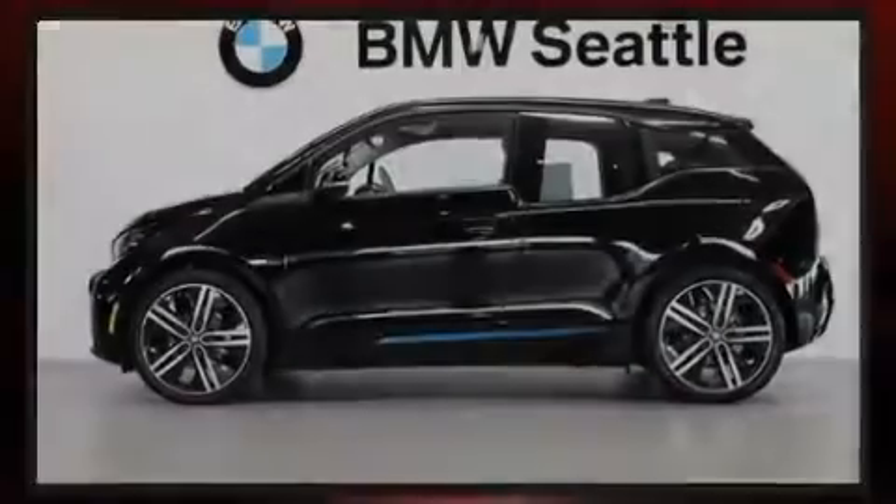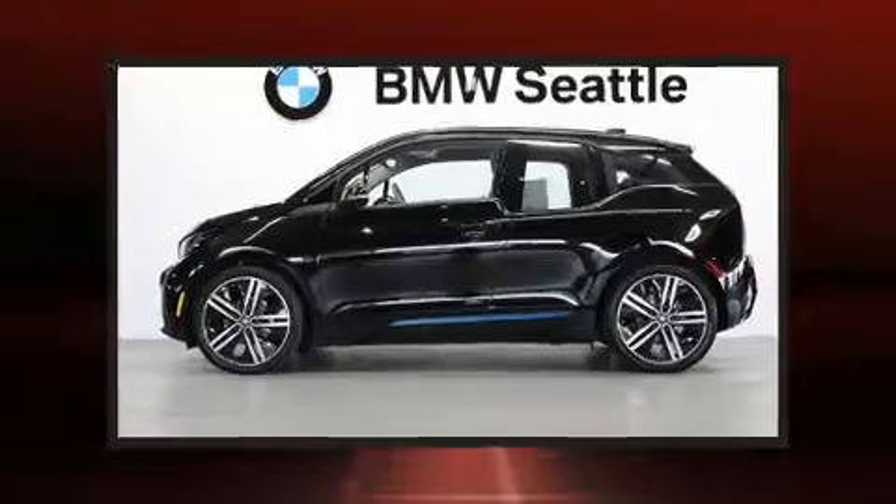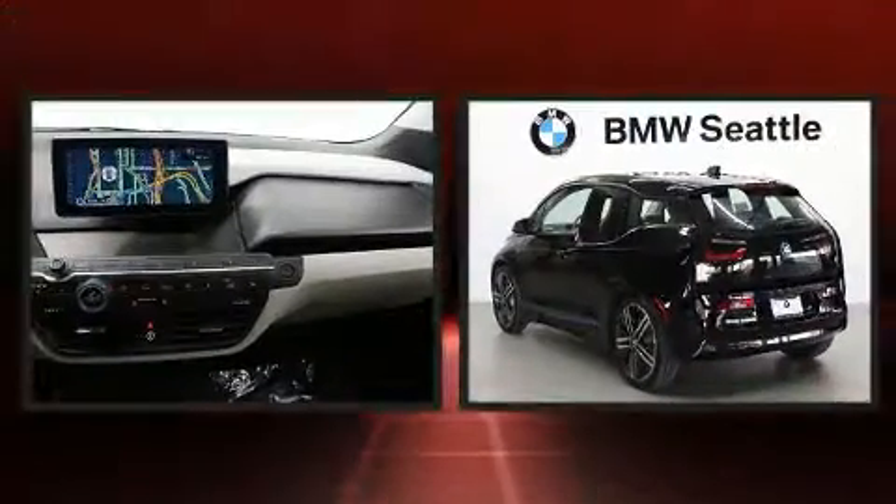Introducing the 2017 BMW i3. This four-door, four-passenger hatchback still has fewer than 30,000 miles.